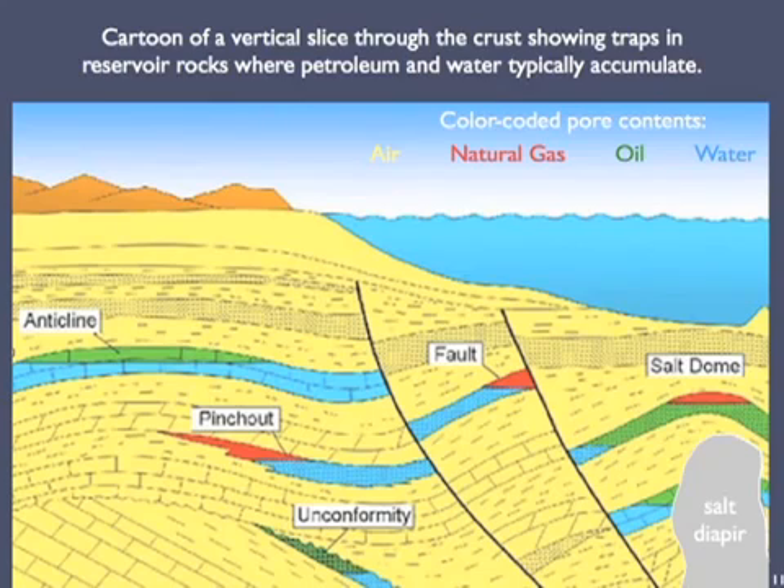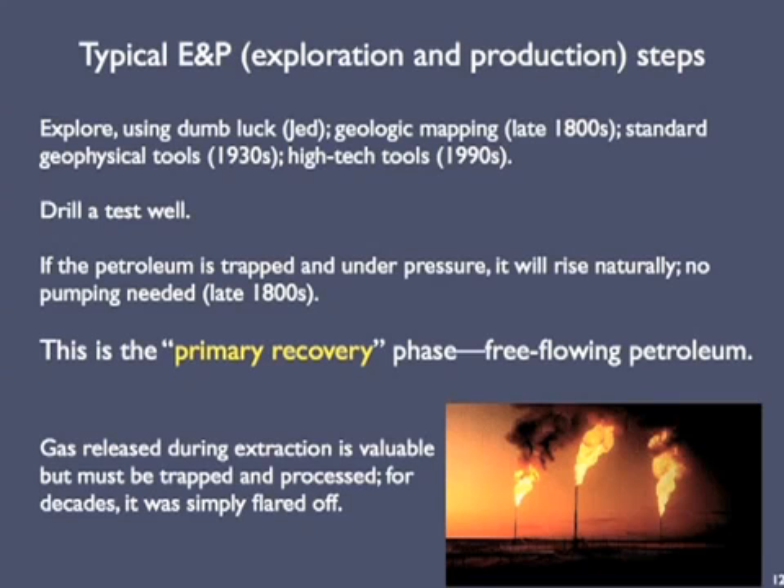Petroleum companies employ geologists to explore for suitable reservoirs and traps. Even if they find a reservoir with an effective trap, chances are good that it'll be a dry well because the source rock wasn't appropriate or was heated too little or too much. In the early days, exploration took the form of geologic mapping done by foot-sore geologists. By the 1930s, companies were using geophysical equipment to explore the subsurface remotely from trucks or ships. By the 1990s, they'd added powerful computing facilities, which gave geologists the tools to track down ever smaller and harder-to-find prospects.